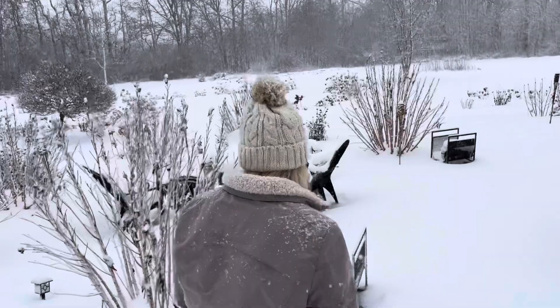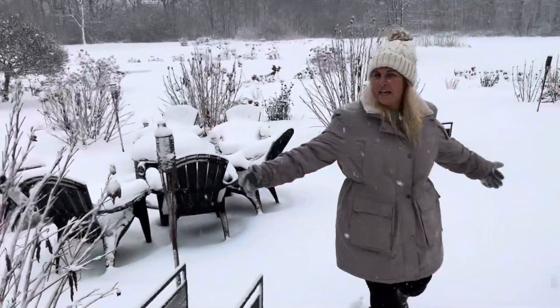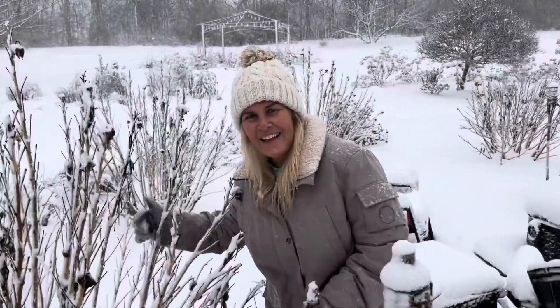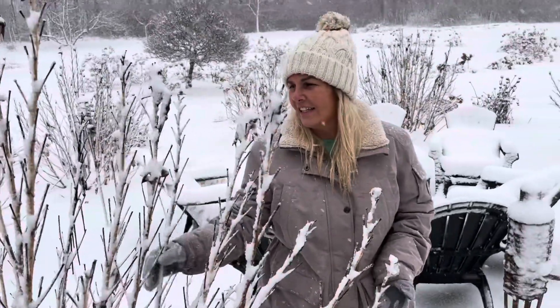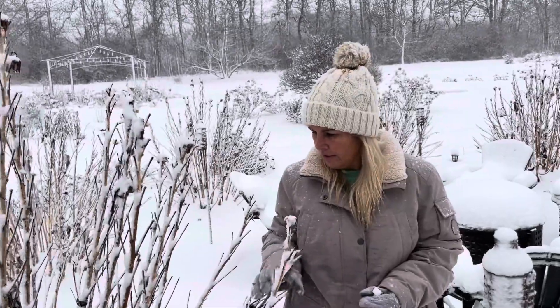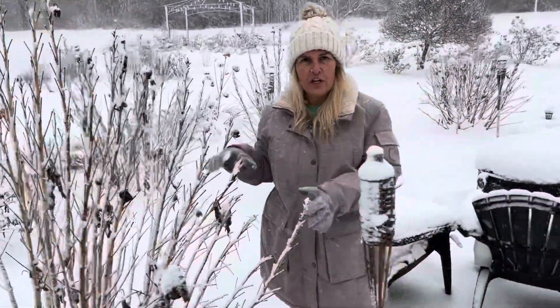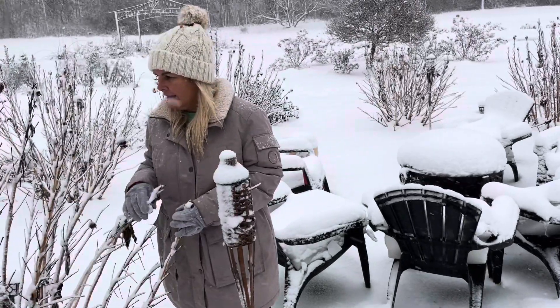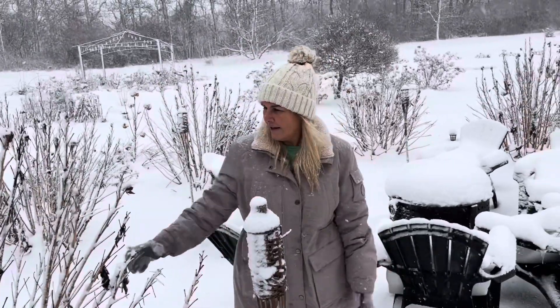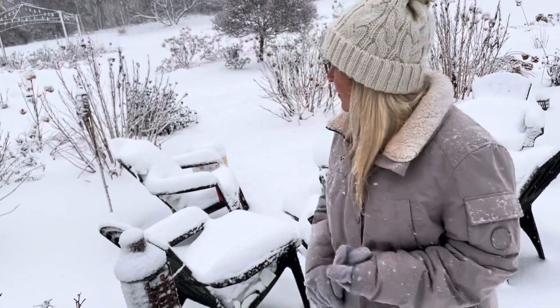Over here are my hibiscus. Aren't they beautiful? They get so pretty in pink. Seriously, look at this winter interest with the snow on here — really pretty. Come March, I'll cut these back about three to six inches to the ground, and they'll grow all fresh and new in the summer. By late July, early August, I should have some beautiful, glorious flowers. They're the Summerific variety from Proven Winners, and that surrounds my entire fire pit area.